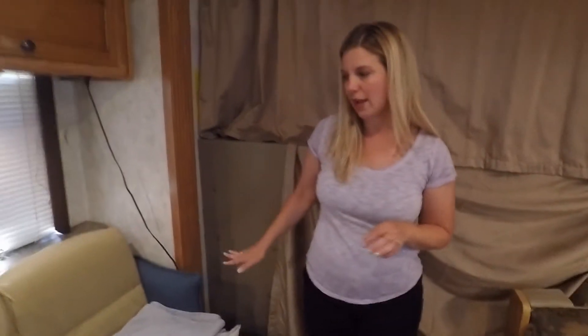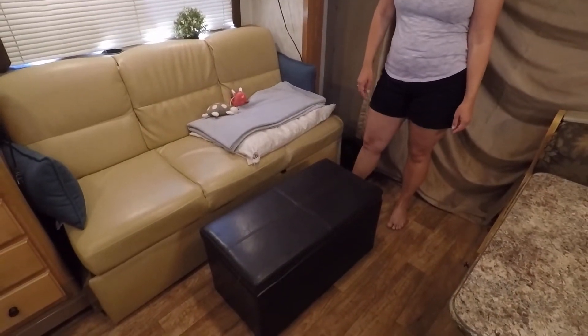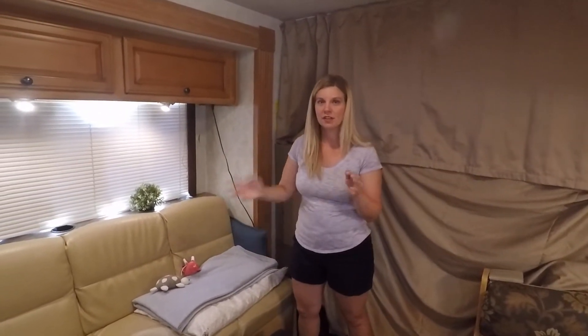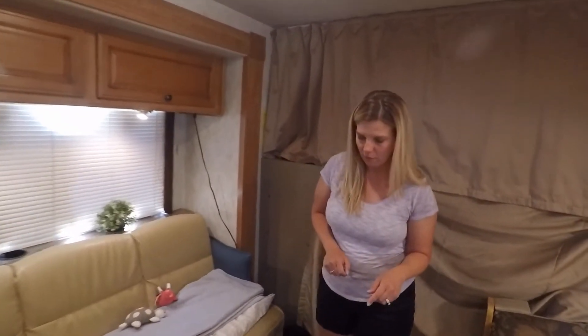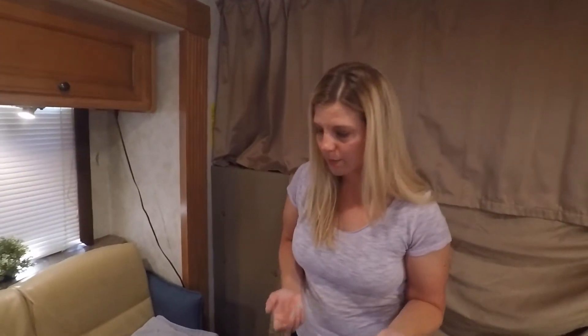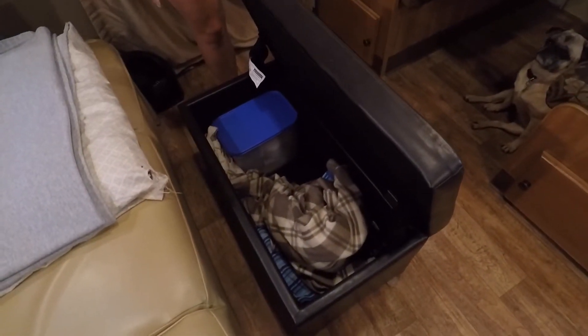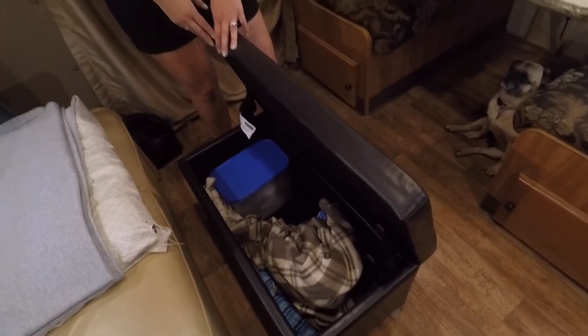Moving over to the couch area. We bought this ottoman mainly because Lexi likes to sit in a hammock — she likes for us to put our feet out, then to use the blanket, and that's where she likes to lay. She's used to that at home, so we found this storage ottoman at Walmart for like $50. It also has some of her food, an extra blanket, and a beach towel. That's normally where I have the crock pot but I've been using the crock pot today. One thing I loved was that it had a leather couch — I did not want a fabric couch.